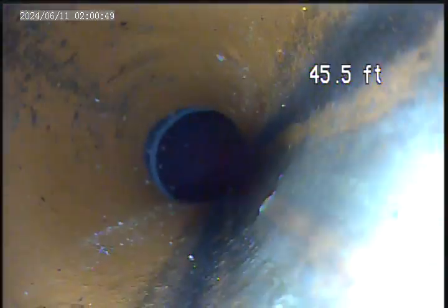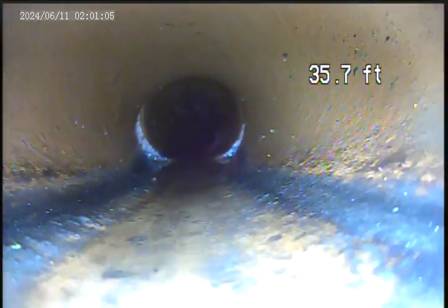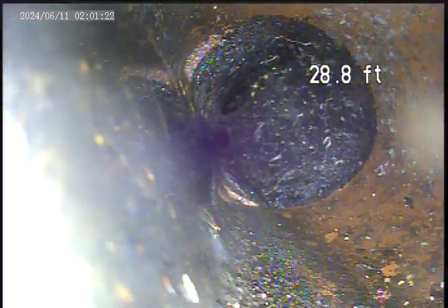Back in the terracotta. We have some more root intrusion. We will Hydrojet that and do another video.